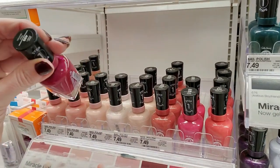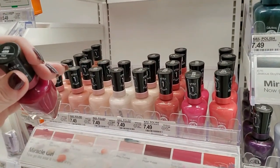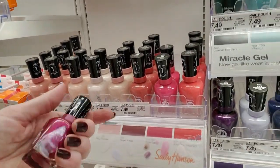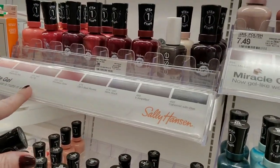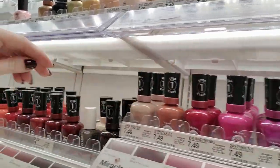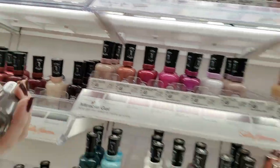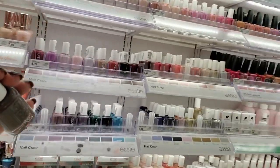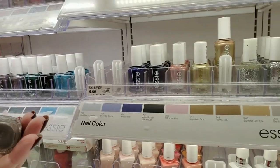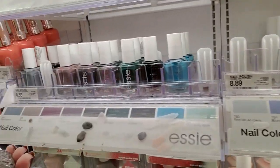What is this one? Madwomen. Oh, here's a Miracle Gel — Madwomen, right up here. Here's an Essie sitting over here. This is Generation Zen.